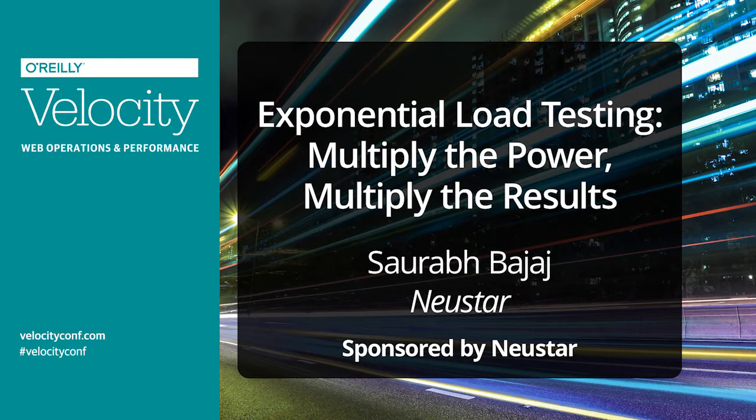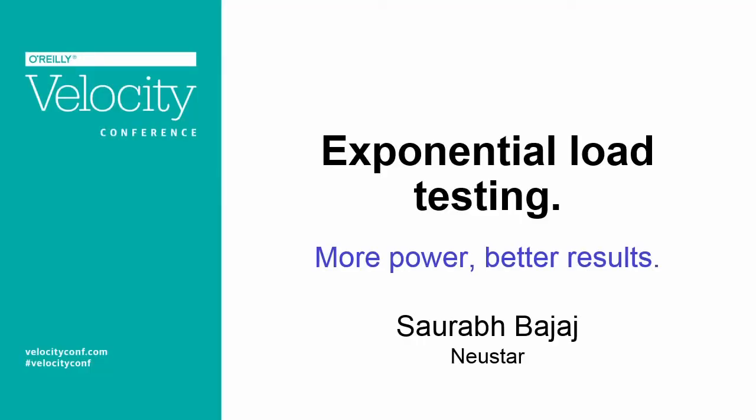Everyone is at challenges answering the question: how fast is fast, especially when people compare you with those high-frequency trading algorithms. Anyway, I'm Saurabh. I'm a product manager at Newstar, and I handle the web performance management and load testing solutions at Newstar.